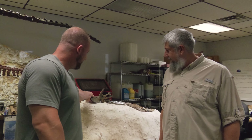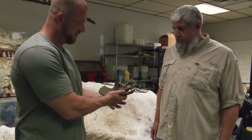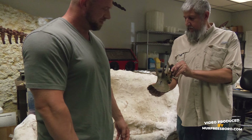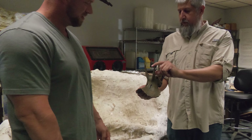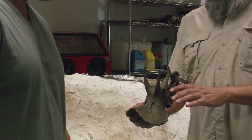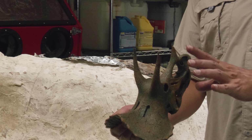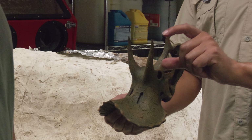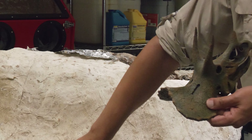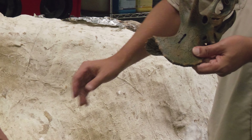We've got this little model here so this is what it looks like fully formed and uncovered, and it's sitting about like this. Both of the horns are broken off, and we're not sure if we're going to have the nose horn or not. But the rest of the skull hopefully is all here, and it's even possible that as the horns broke off they may still be down in here somewhere and we may find them when we're uncovering.